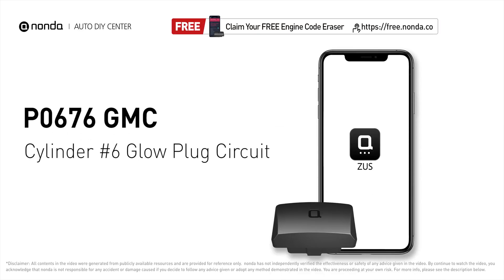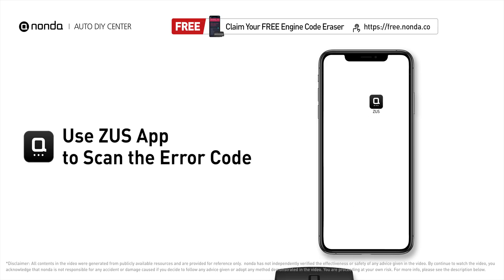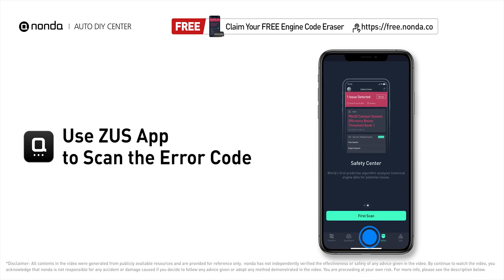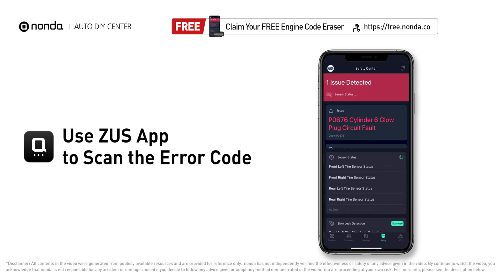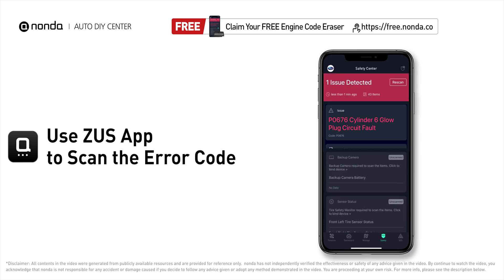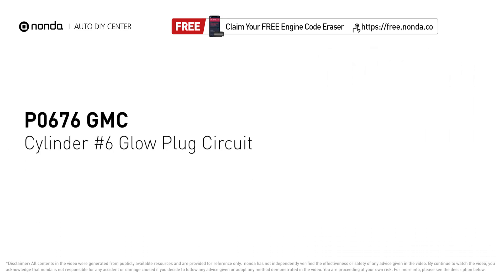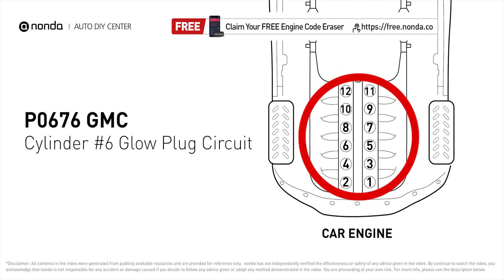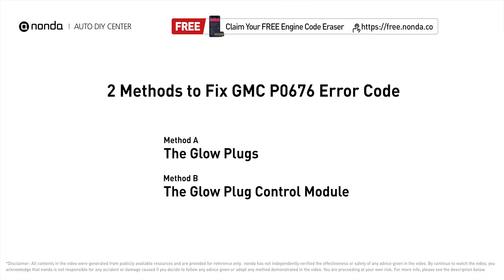This P0676 repair video is dedicated to GMC drivers. If your GMC is getting a P0676 error code, this video is going to show you two practical solutions to fix the error code at home. Use the Zeus app to scan your vehicle and see the error code P0676. It means that the PCM detects the glow plug voltage reading does not match the manufacturer specifications on cylinder number six.